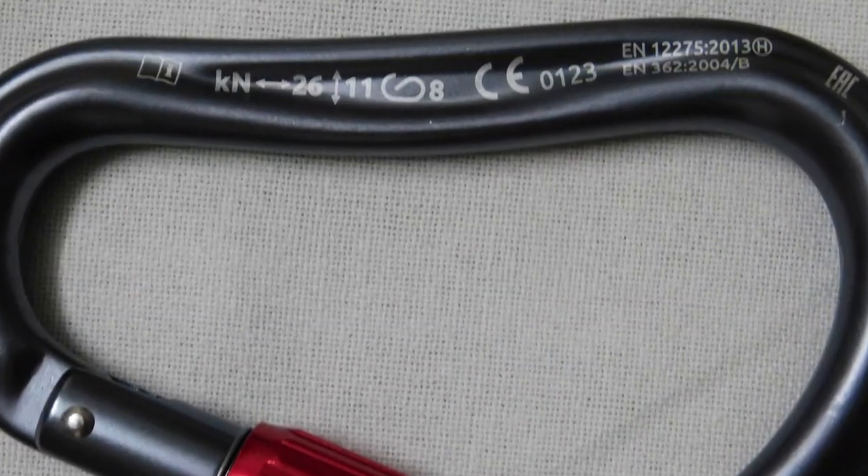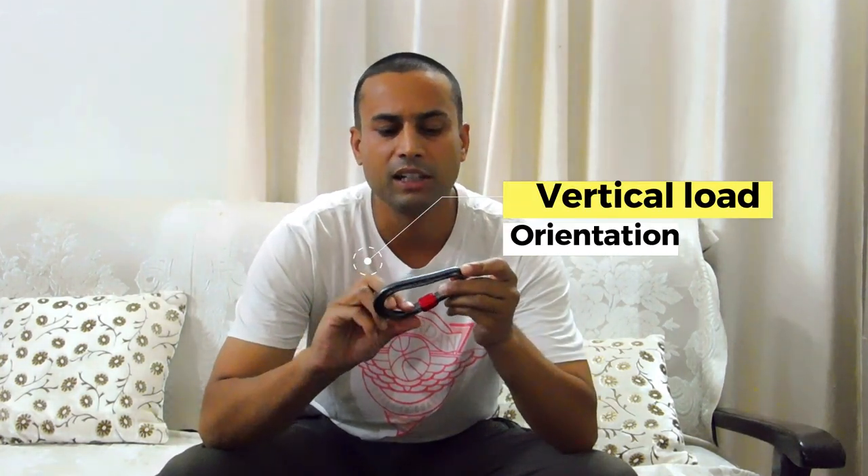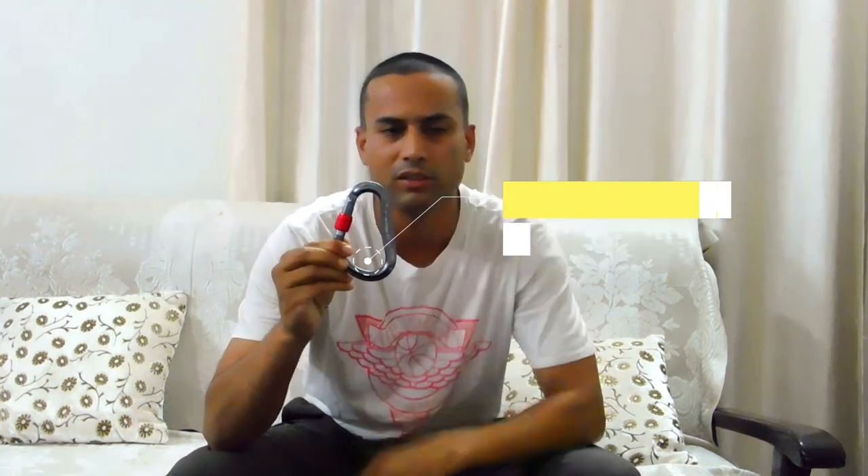Number one is the weight in kilonewtons it can take, and the second is whether it is UIAA certified or not. In my hand we have a carabiner — this is basically a locking carabiner. If you can see, there are a couple of things written on it. Number one is the amount of weight this carabiner can take in kilonewtons in three different orientations. The first orientation is when the carabiner is vertically loaded — in this particular case it can take 26 kilonewtons.